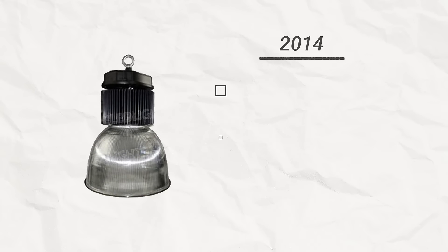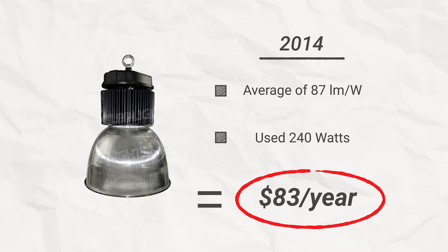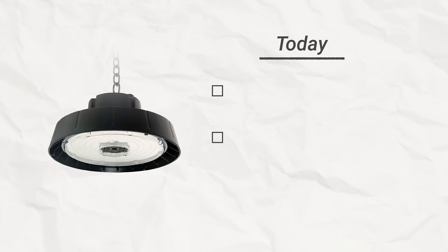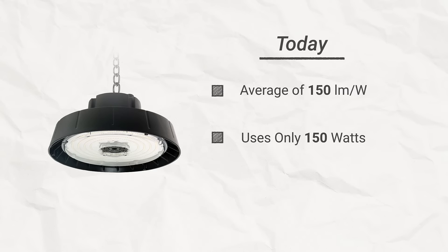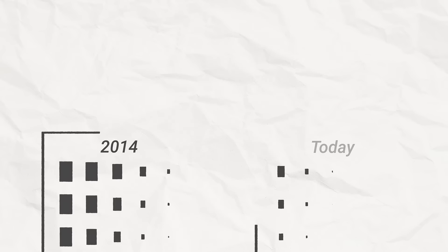Let's say you installed a high bay in 2014. A high bay we offered then averaged 87 lumens per watt. It used 240 watts and would cost you about $83 per year to run. If you replace that high bay today, you could get a slightly brighter option that runs at 150 lumens per watt and would cost you less than $52 per year.